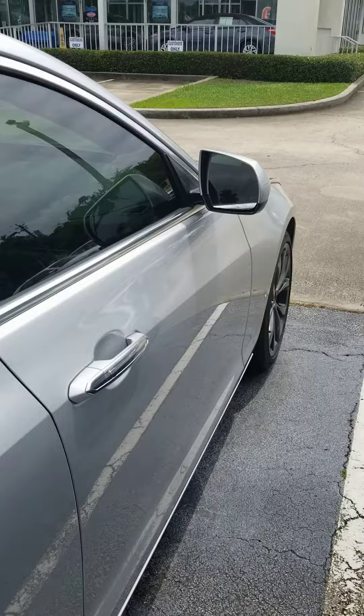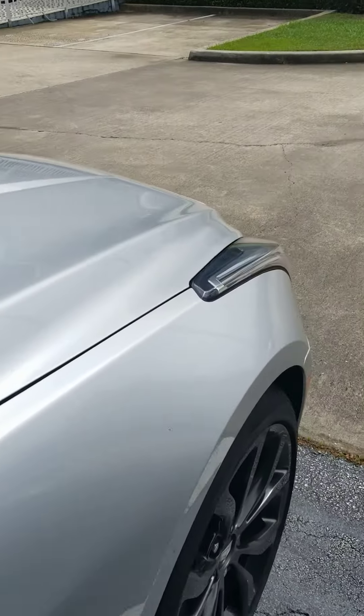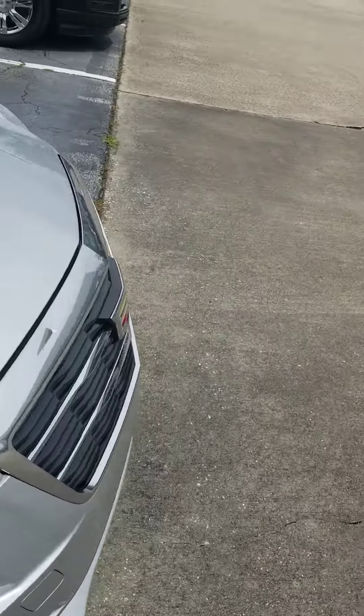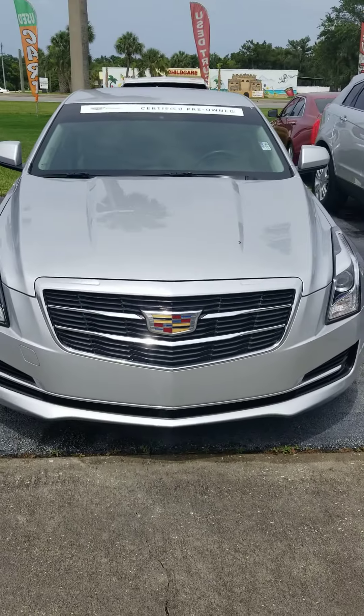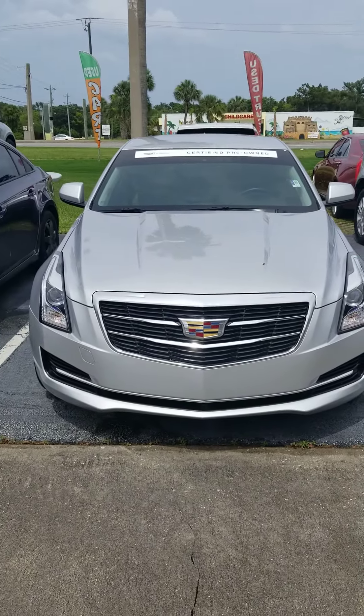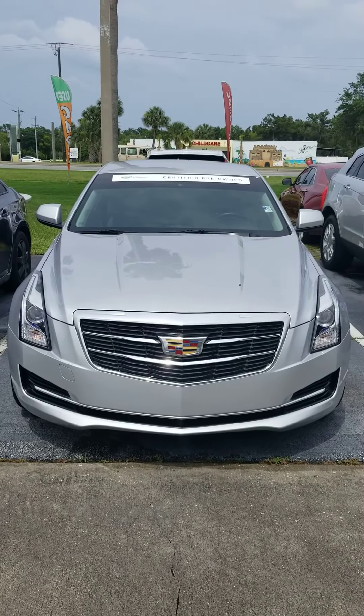This car is absolutely beautiful for the money and the mileage, being a certified Cadillac — it's an unbelievable deal. Once again, my name is Ken Cristiano. If you have any questions and would like to set up an appointment, please do so by giving us a call back. Have a great day, thank you.